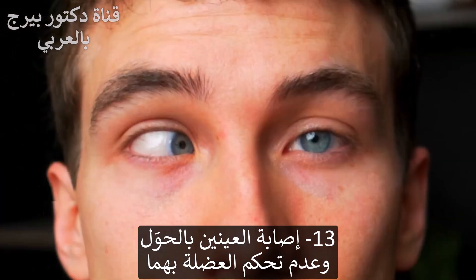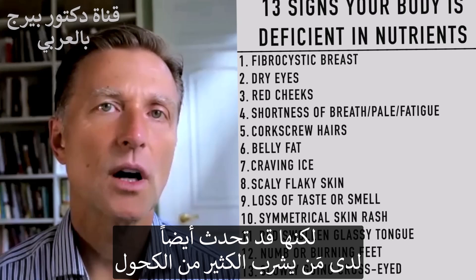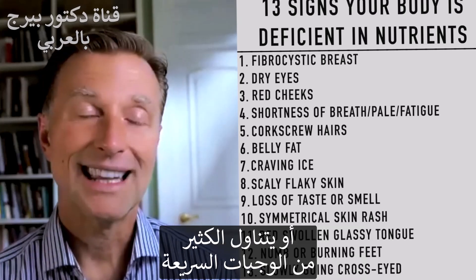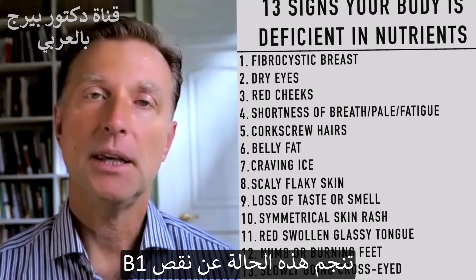Number thirteen: if your eyes start crossing and the muscles can't control them properly — you may see this more in younger children, but it can also occur in someone who drinks a lot of alcohol or eats a lot of junk food — this is another example of a B1 deficiency.